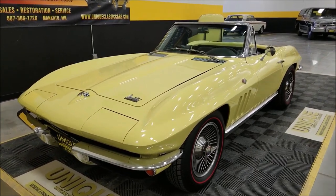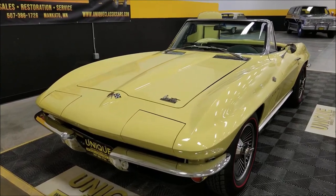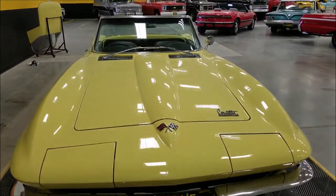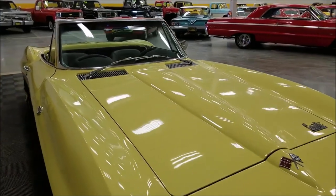Underneath the hood is a 327 Chevy V8. We are not representing this as a numbers matching car — cannot confirm that — but it is a 327 underneath the hood. That is paired with a four-speed manual transmission. We'll get around to the interior and go through some of the options in a little bit.